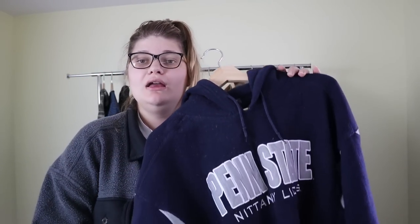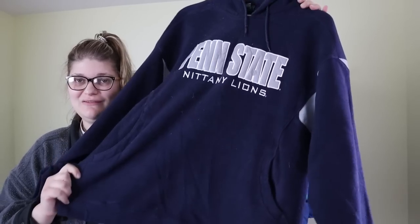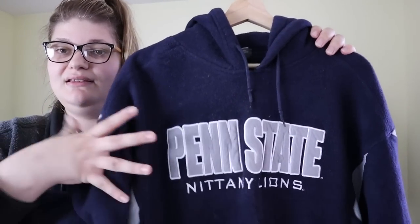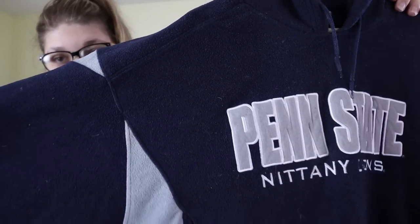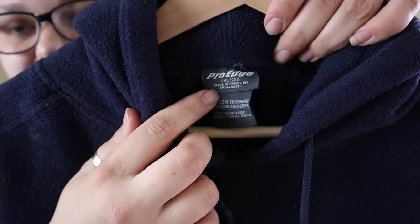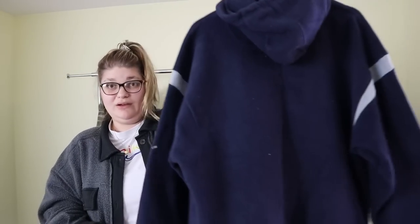Next is a piece in a category I enjoy picking up at the bins — vintage sportswear. This is a Penn State fleece pullover hoodie that says 'Nanny Lions' on it, with some really interesting coloring. It's from the brand Pro Edge in a vintage tag size 2XL and in great condition. My husband Jeremy usually lists and photographs these for me. I'll probably list this around $50 and hopefully make $35–$40, so definitely worth it for a bins find.